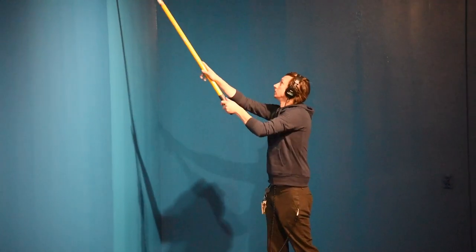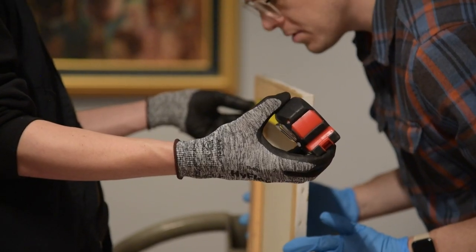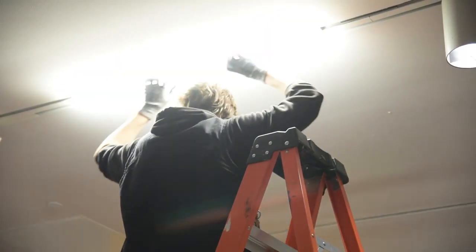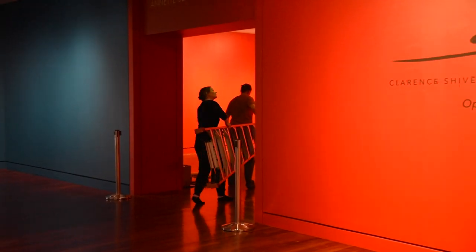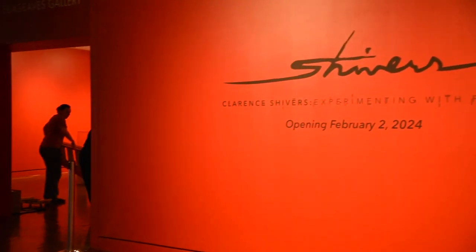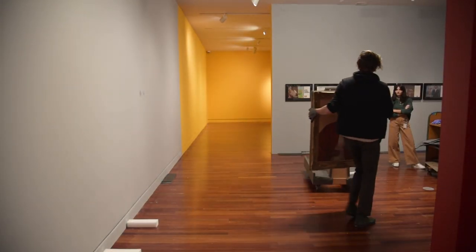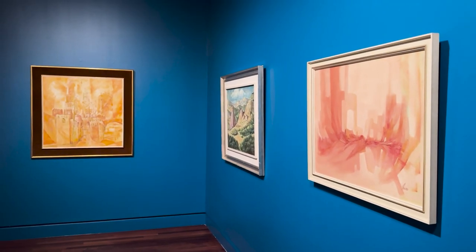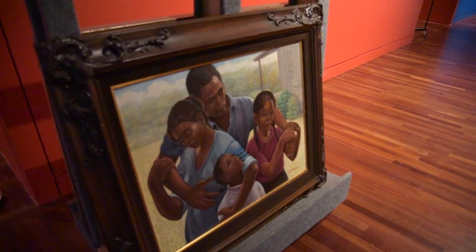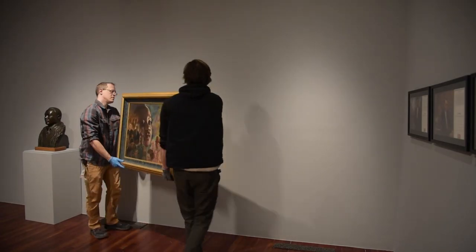There are a lot of creative decisions that get made in the process of organizing an exhibition or shaping the actual exhibition in the galleries. In this case, it was important to me and our exhibits team that this was not necessarily a white walls exhibition. We wanted the space to feel comfortable and hospitable, and to sort of reference a home-like environment since a lot of these paintings were in the homes of family and friends of the artist.